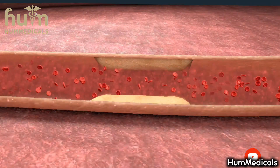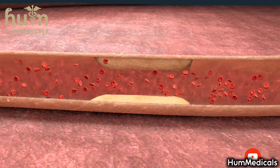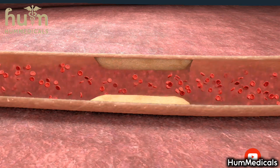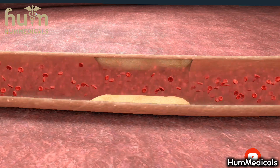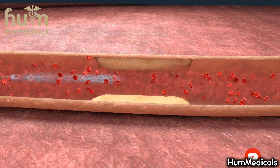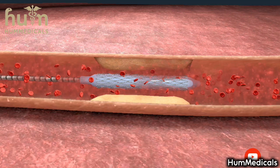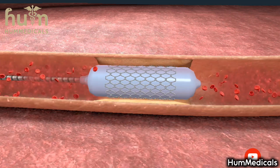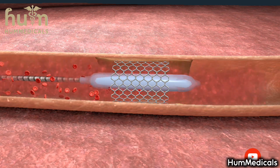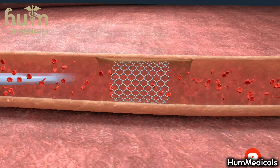In certain cases, narrowed and obstructed coronary arteries are widened with coronary angioplasty. This procedure is performed using a catheter, which is usually advanced through the femoral artery to the blocked coronary artery. There, a balloon is inflated to widen the narrowed artery, and a wire mesh tube called a stent expands around the balloon, pressing against the artery wall. The balloon is then deflated and removed, and the stent is left in place to keep the artery open.